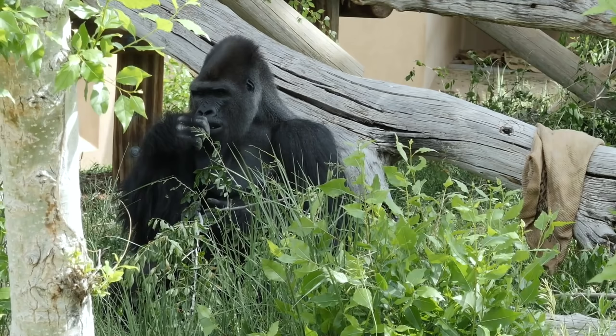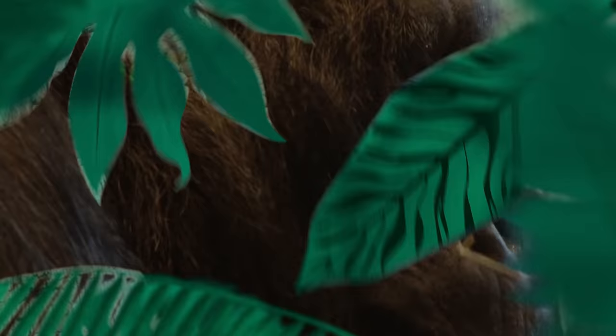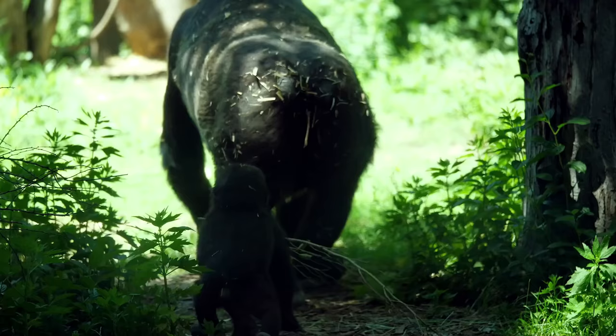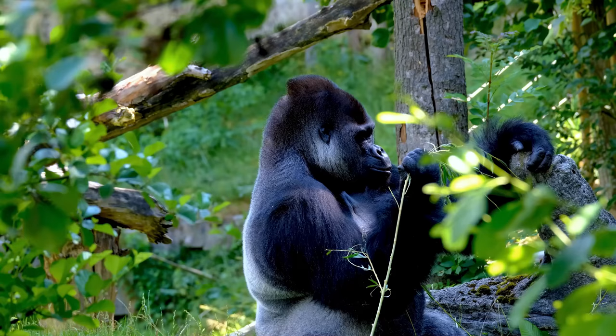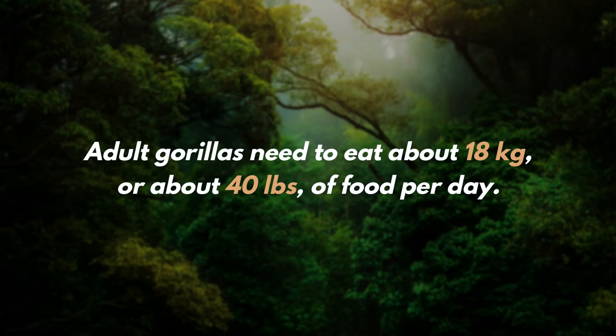How do they hunt and what do they eat? Eastern lowland gorillas are omnivores, enjoying both a plant-based and an insect-based diet. They mostly eat fruits but also consume berries, leaves, and nuts. As for insects, the eastern lowland gorilla prefers termites and ants. Occasionally, these gorillas go after small rodents or lizards. They have been known to travel great distances in search of food. Their powerful jaws allow them to eat fibrous and tough vegetation. Adult gorillas need to eat about 18 kilograms, or about 40 pounds, of food per day.